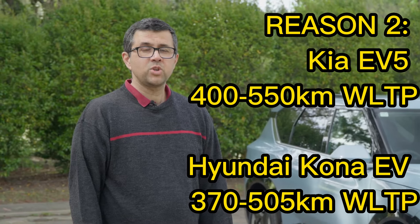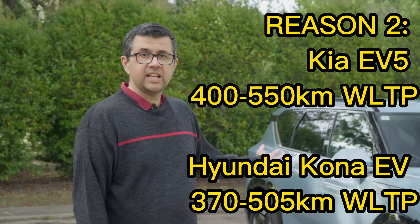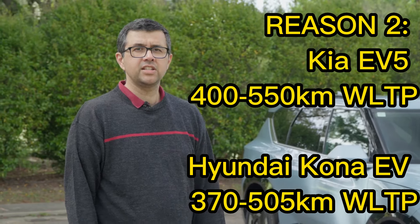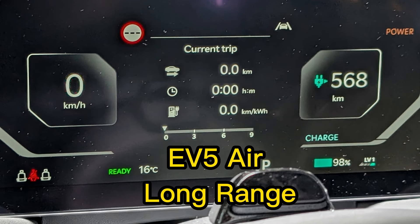The second reason, which is a big difference between the Kia EV5 and its sister car the Hyundai Kona, is range — in the base spec especially. With these two cars, the EV5 in the Air base and the Air extended range will go 10% further, which is a lot handier when you're driving in the city so you don't need to public charge as often, and especially on road trips you don't need to stop at DC fast chargers as often.